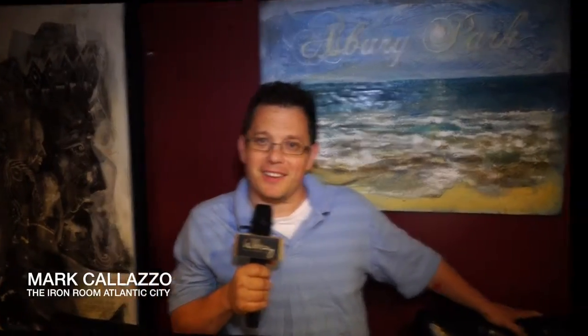I'd love for you to come and check it out. Hi, it's Mark Collazo from the Iron Room. We'd like you to come out and see Michael Indorato's paintings. They'll be here all month.